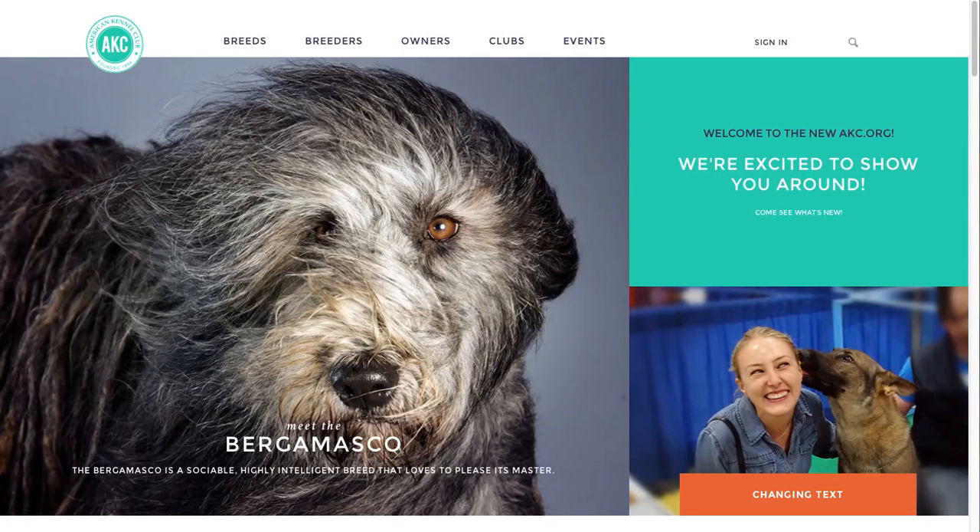Welcome to the new AKC.org. The American Kennel Club is and has always been the first name in all things dog. This site marks the first step in a series of exciting new innovations that will bring man's best friend closer than ever before. We're excited to show you around. Let's get started.